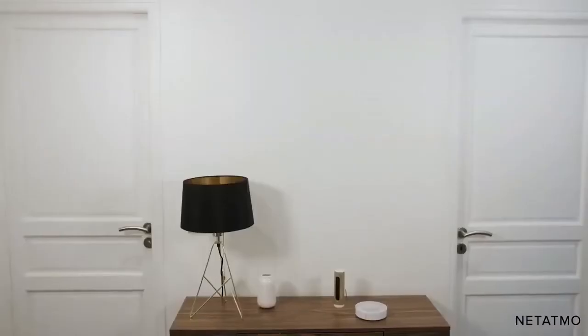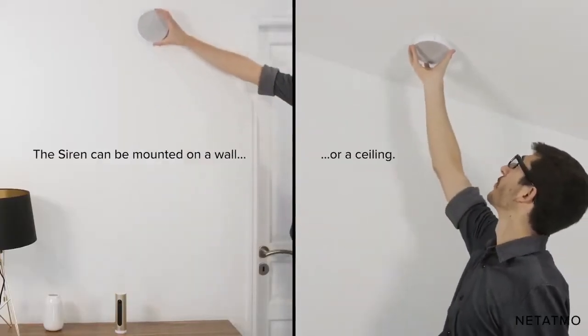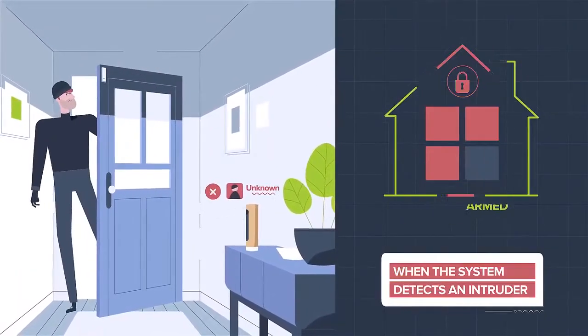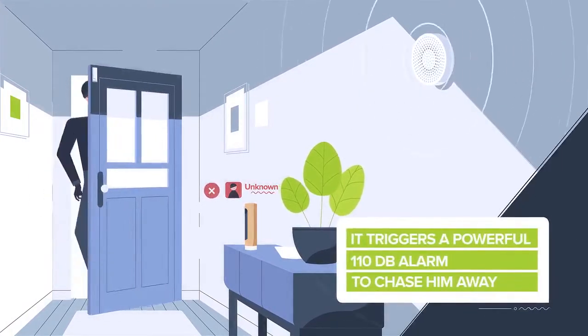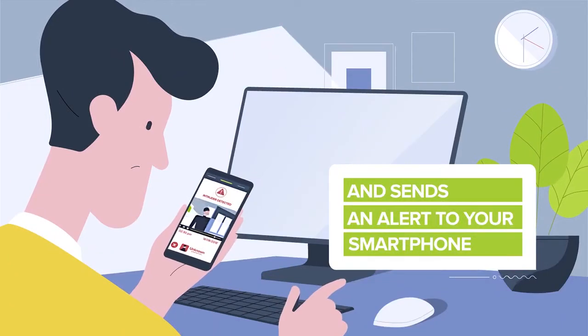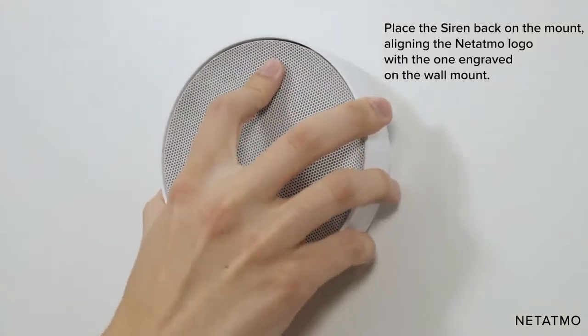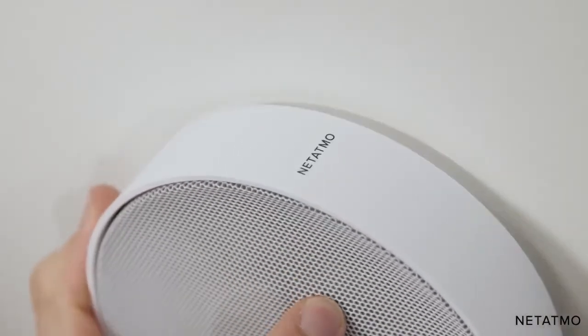Made to work in conjunction with the Smart Indoor Camera, the Natatmo Smart Indoor Siren scares away intruders. When the camera notices someone it doesn't recognize, it sounds a 110-decibel alarm. Not only that, but this gadget also sends an alert directly to your phone, and it won't send you false alarms caused by family members, pets, or people you know. Measuring just about 5 inches in diameter, it fits on pretty much any wall space.